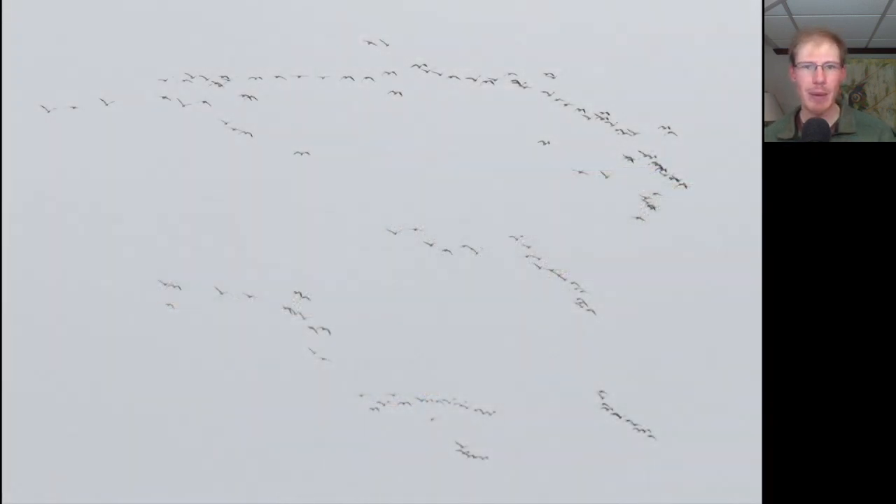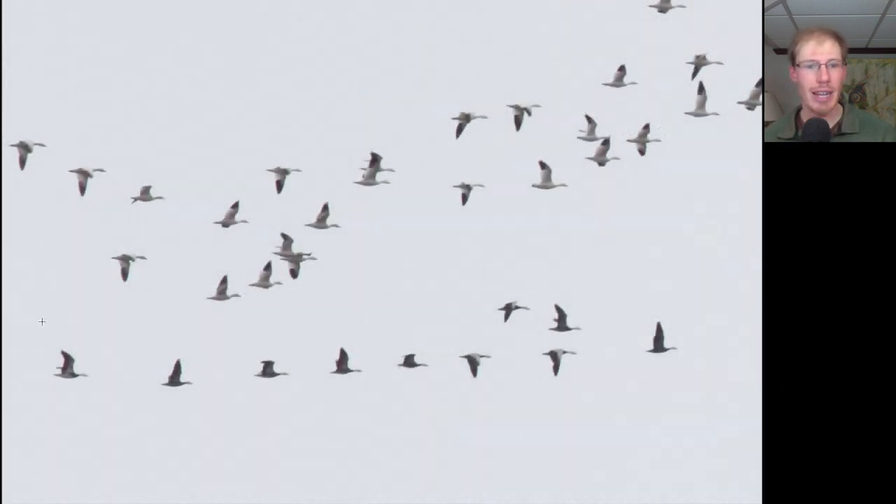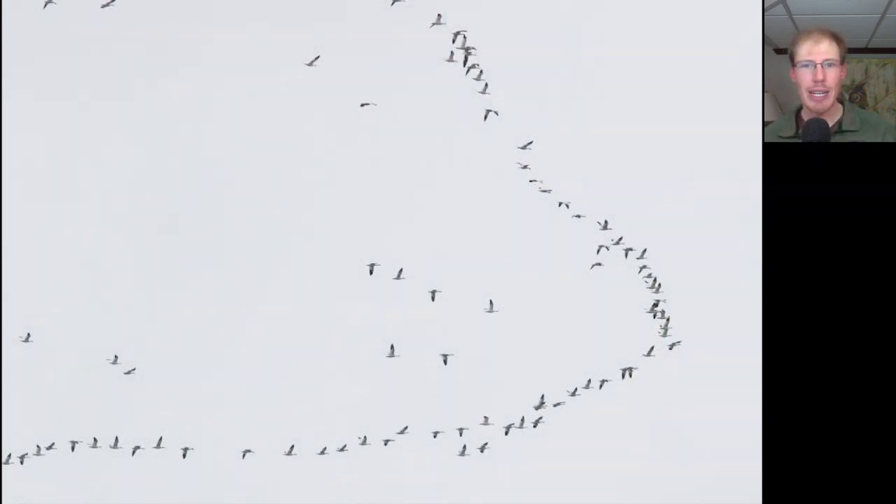Looking through the rainy windshield, this flock caught my eye even from a distance away just because of how messy it was, and that's usually a sign of snow geese. There was one section of the flock that had darker geese with dark bodies and white heads — these are actually also snow geese, but these are dark morph snow geese, sometimes called blue goose. If we look at the one all the way on the left, it's dark with a white head but also has a white belly, so sometimes that's called an intermediate morph. And one more look at how snow geese arrange themselves into a messy V.